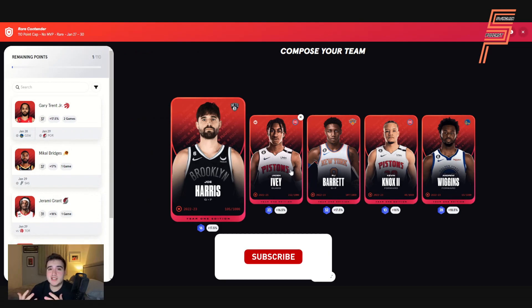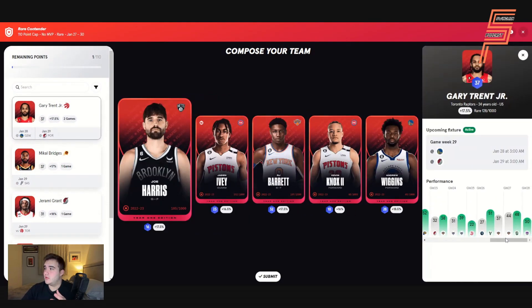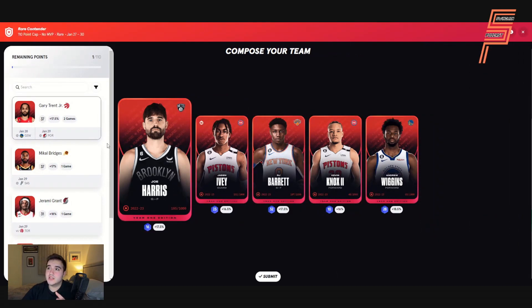Rare Contender pretty much picks itself too. It's a shame I can't squeeze in Gary Trent Jr — he's got an L10 of 37, which is still quite high, but he's been playing really well on SoRare score-wise for the Raptors recently. He's always getting at least his L10, and has been putting up consistent 40s and even low 50s at some points. I'd love a guy like that in Rare Contender, but it just couldn't work out.